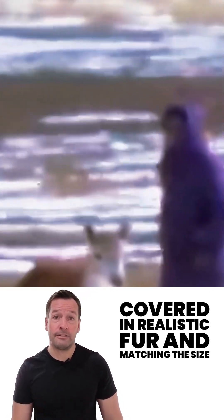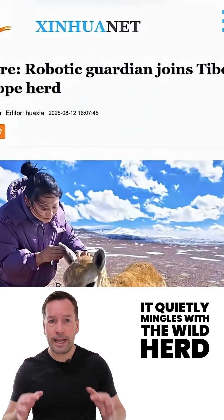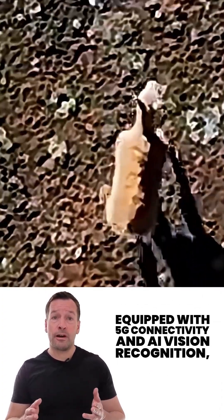Covered in realistic fur and matching the size and shape of a real antelope, it quietly mingles with the wild herd to collect vital conservation data. Equipped with 5G connectivity and AI vision recognition,